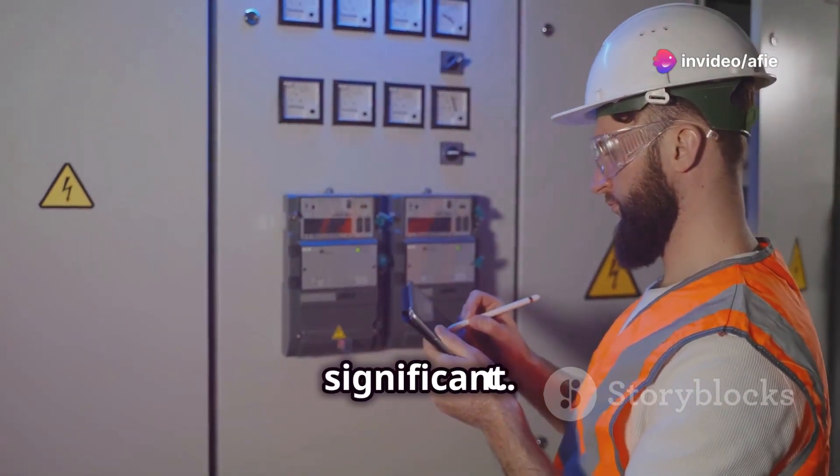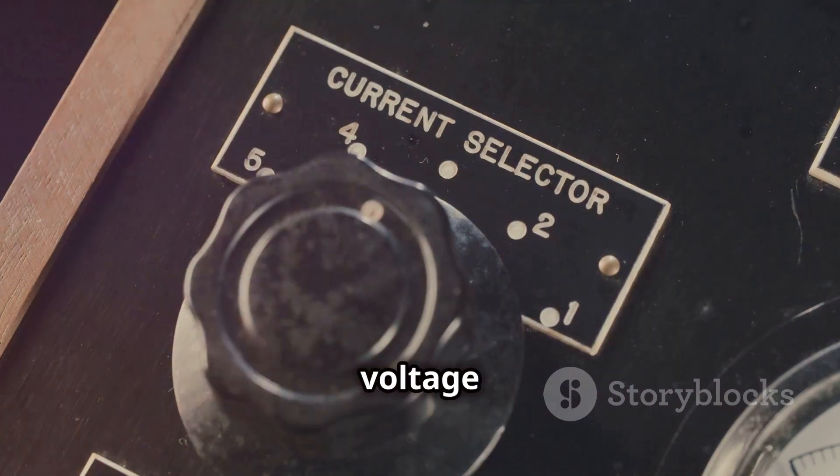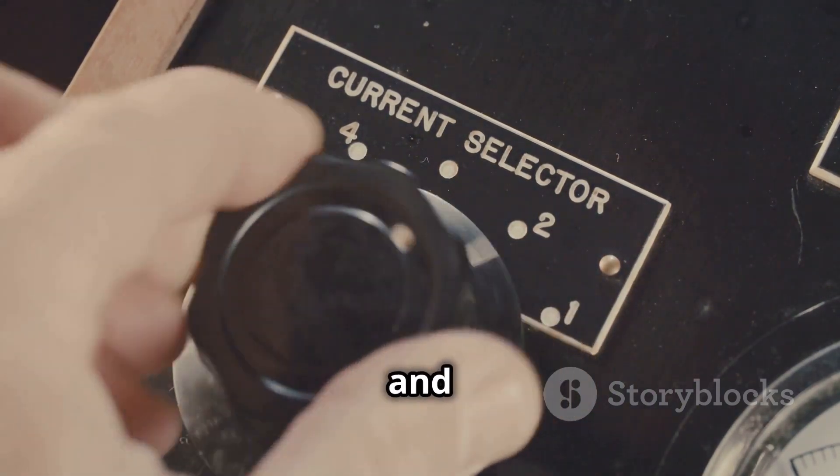Control and safety are also significant. DC power supplies offer precise control over voltage and current, ensuring smooth and safe operation.